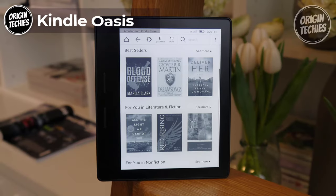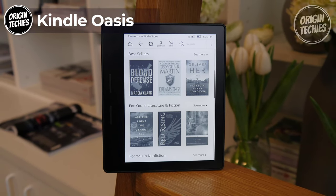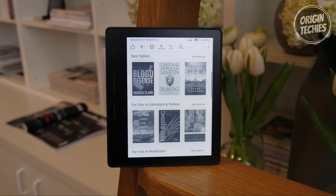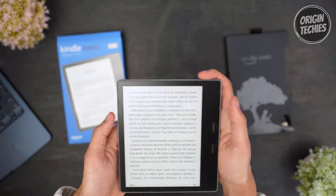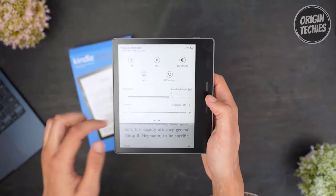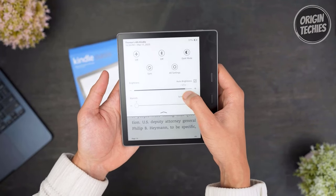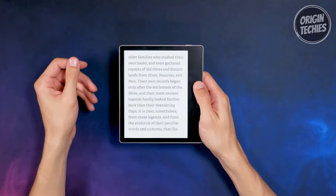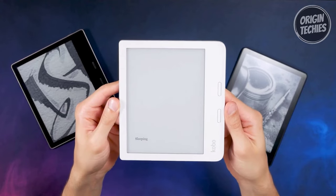The Kindle Oasis offers the ultimate reader experience at $299. Featuring a stunning 7-inch, 300 pixels per inch flush-front Paperwhite display, the Kindle Oasis delivers a visually immersive reading experience. The adjustable warm light allows you to shift the screen shade from white to amber, ensuring your eyes remain comfortable during late-night reading sessions. It's waterproof to IPX8 and designed for book lovers, making it perfect for reading in the bath or pool.